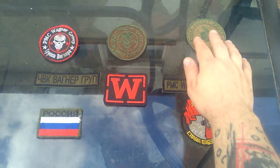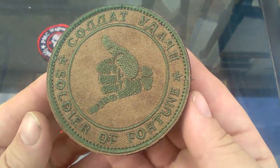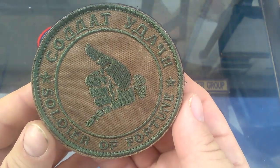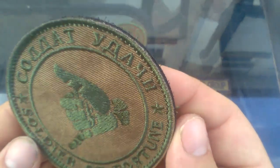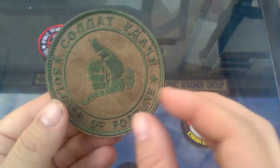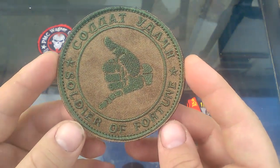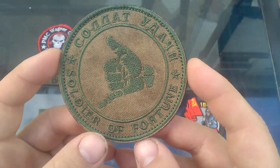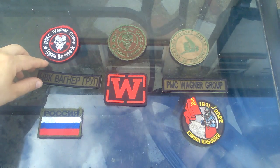Over to this side we have another patch which reads 'Soldier of Fortune' on the bottom in English, and exactly the same on top in Cyrillic. This one features heavy staining with remains of mud in the lettering, and is also Velcro backed. This particular one — not sure what private military contract unit it is, if any. It may even just be a morale patch.